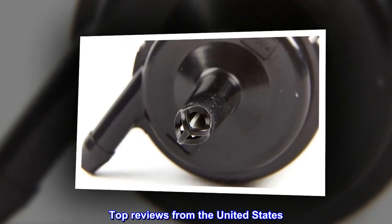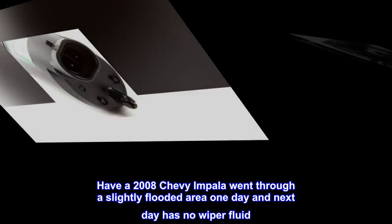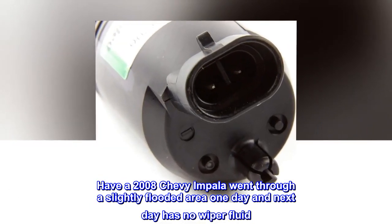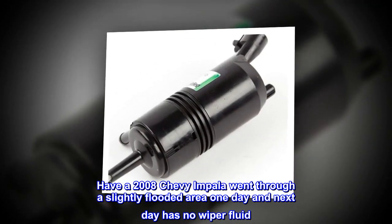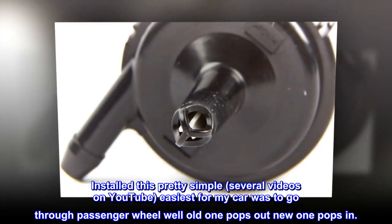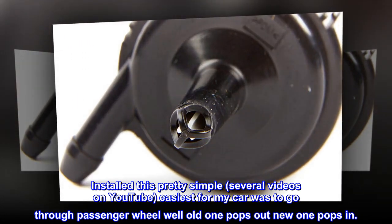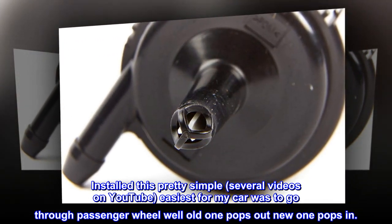Top Reviews from the United States. Restored Windshield Washer Fluid. Have a 2008 Chevy Impala, went through a slightly flooded area one day and next day had no wiper fluid. Installed this pretty simple — several videos on YouTube. Easiest for my car was to go through the passenger wheel while the old one pops out and the new one pops in.